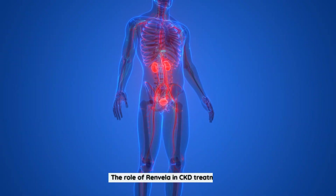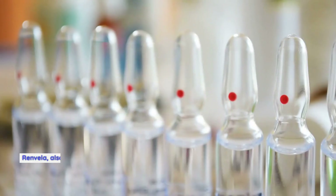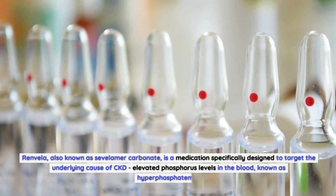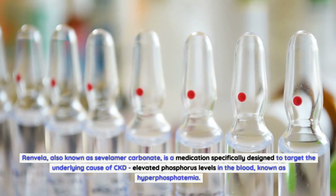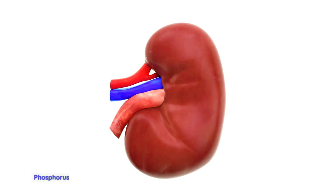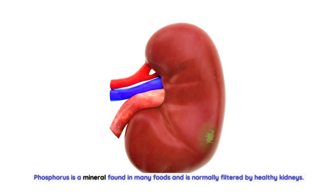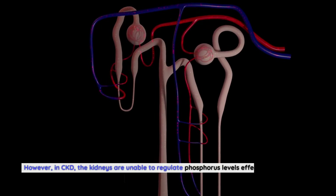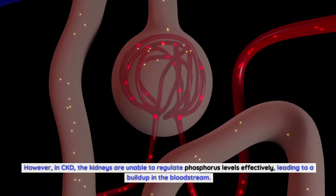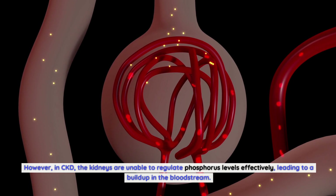Renvella, also known as Civellum or Carbonate, is a medication specifically designed to target the underlying cause of CKD — elevated phosphorus levels in the blood, known as hyperphosphatemia. Phosphorus is a mineral found in many foods and is normally filtered by healthy kidneys. However, in CKD, the kidneys are unable to regulate phosphorus levels effectively, leading to a buildup in the bloodstream.